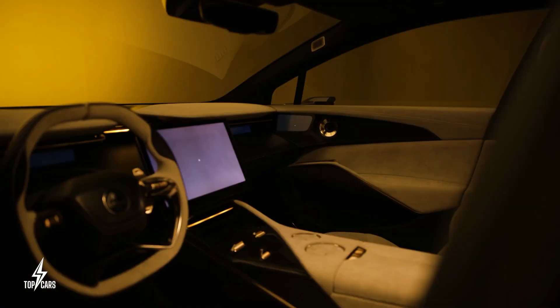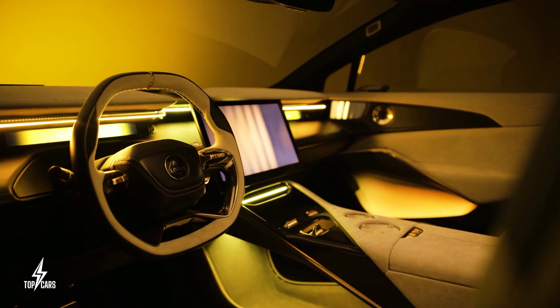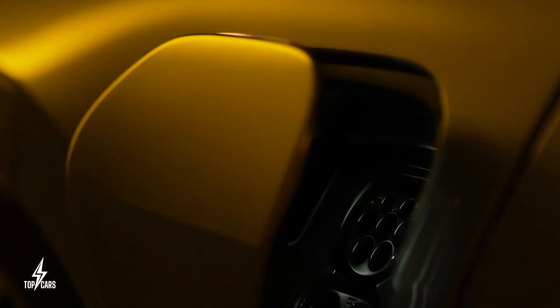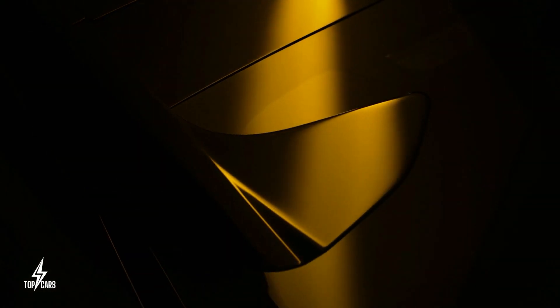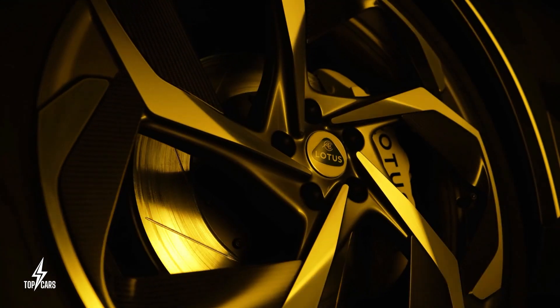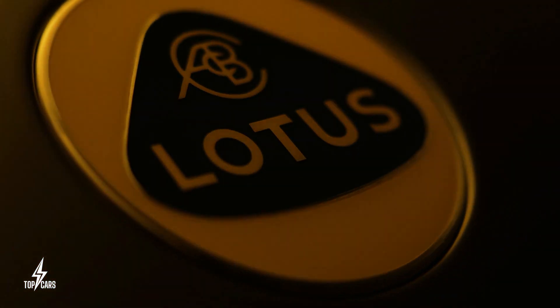Lotus promises that it will reach 62 mph in under three seconds and reach a peak speed of 161 mph. Lotus claims that the Elettra's battery can be recharged to two-thirds in 20 minutes using a 350 kW fast charger, giving it a range of 373 miles under the European WLTP testing standard, which is equivalent to 315 miles under the EPA's methodology. Elettra's pricing hasn't been revealed yet, but it's expected to start at roughly $120,000 when it arrives in the United States in 2024.